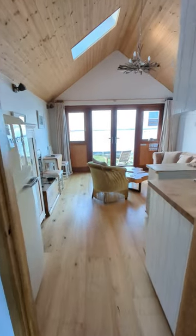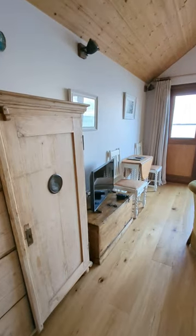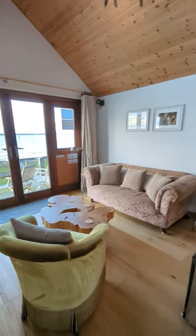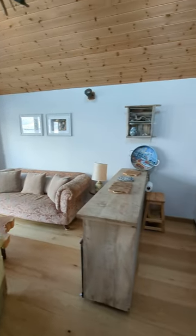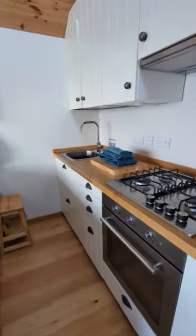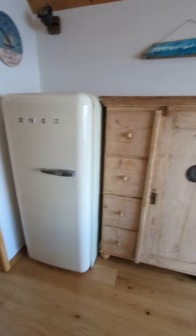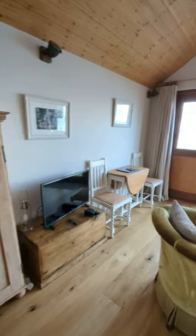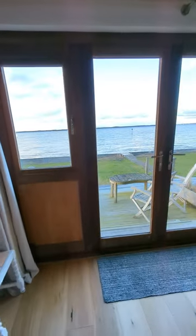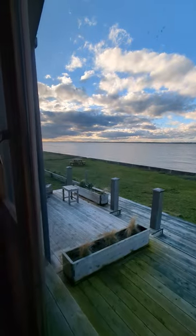Into chalet 5's living area — the fridge is here. Same kitchen. Same wonderful panoramic view, completely uninterrupted. Look at that.